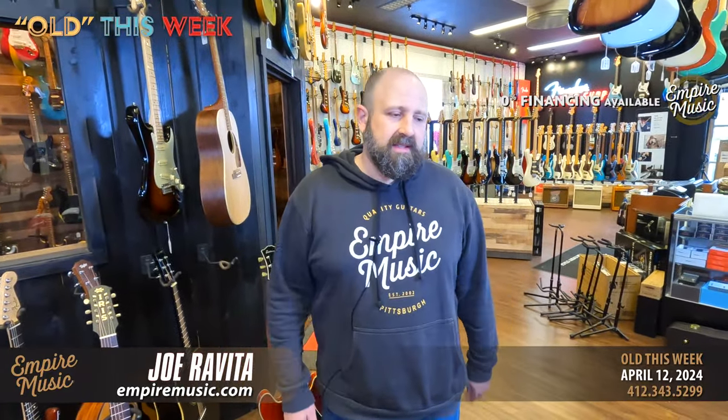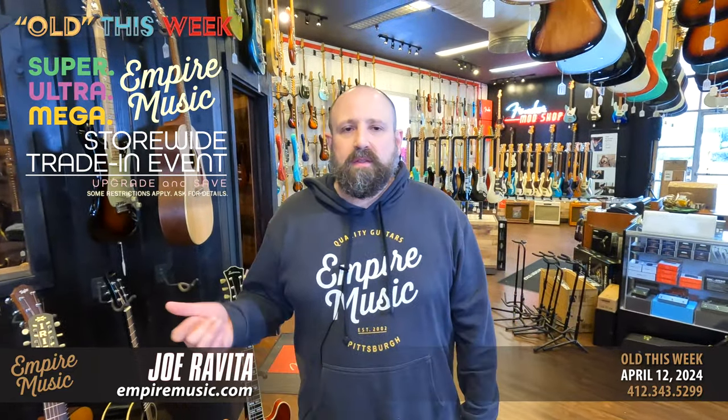What's up everybody, it's Joe from Empire Music — a lovely dreary Pittsburgh day. The trade-in event is steamrolling to an end. Remember, through the end of the month we're always going to work with your trade-ins, but we're continuing our aggressive trade-in event: 15% off almost all new guitars $7.99 and above with a trade-in. Give us a shout at the shop: 412-343-5299, or email me at joe@empiremusic.com.